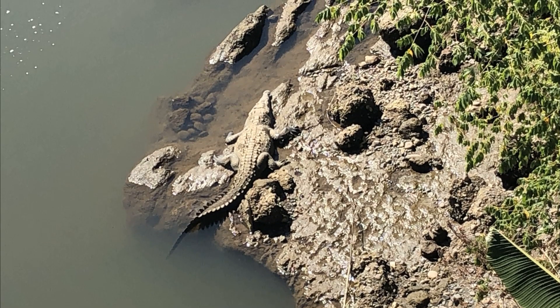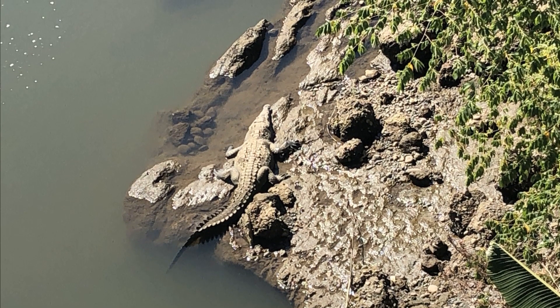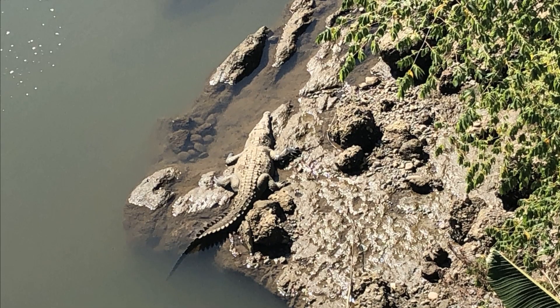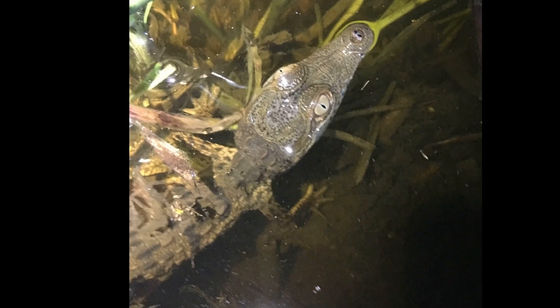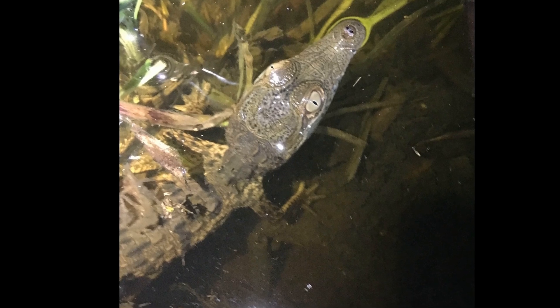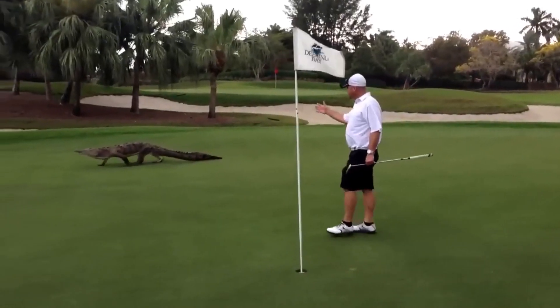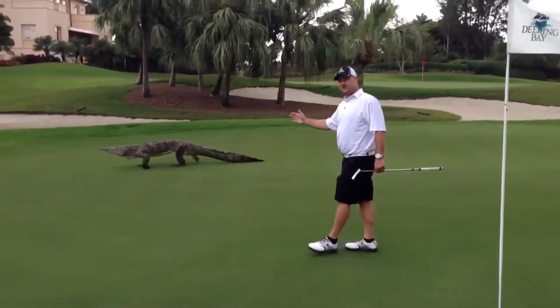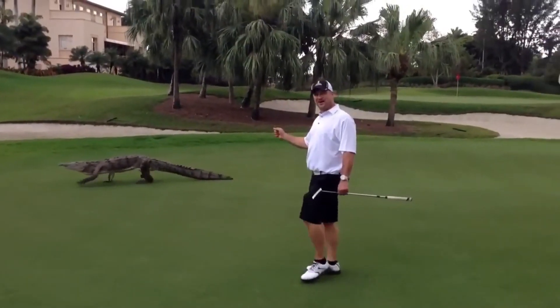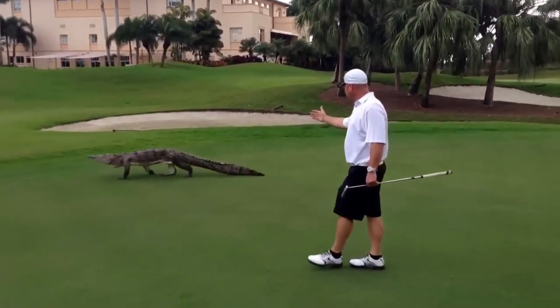When hatching begins, the female digs open the nest and may help some of the hatchlings emerge from their eggs. The female may also assist the hatchlings to the water where they are soon left to fend for themselves. Hatchlings are around 9 inches long. Although adult crocodiles have no natural predators other than humans, hatchlings have a high mortality rate and are preyed upon by wildlife such as raccoons, birds, and crabs.